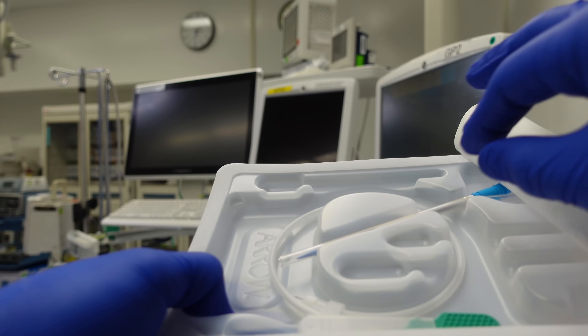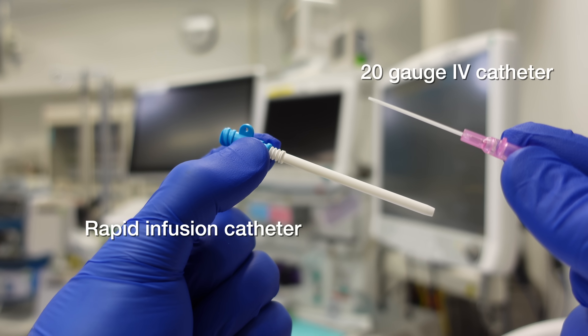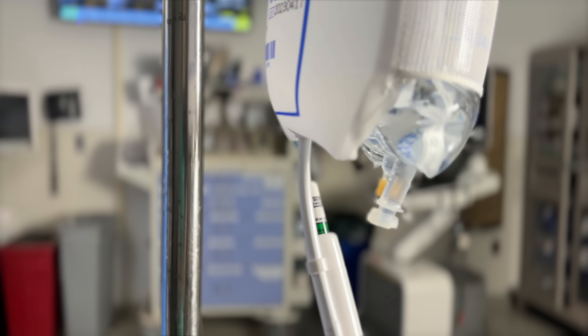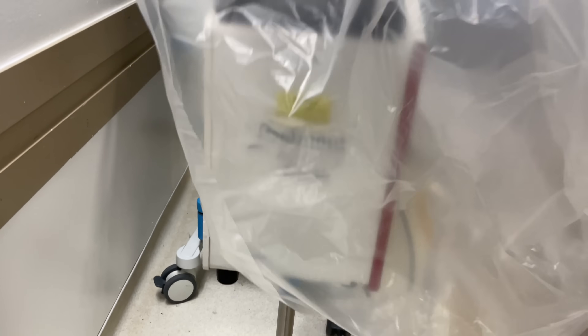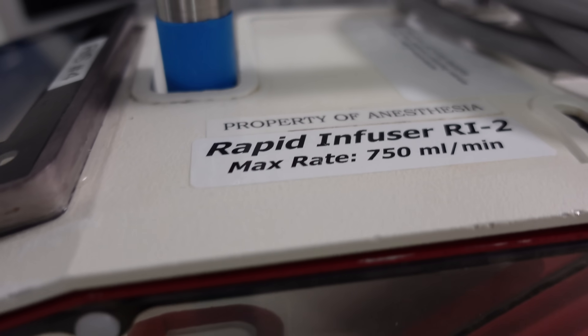That brings us to situations where we do have to transfuse blood products as fast as possible, and in those cases you need the largest IV access available. In many cases, that's going to be what's called a rapid infusion catheter, or RIC. RICs can be quite large, and for that reason they're placed either under general anesthesia or with local anesthesia if a patient's getting it awake. In a situation with massive hemorrhage, you need a device like this Belmont, which can transfuse at speeds up to 750 milliliters per minute — enough to transfuse an entire liter of liquid in about a minute and 20 seconds.